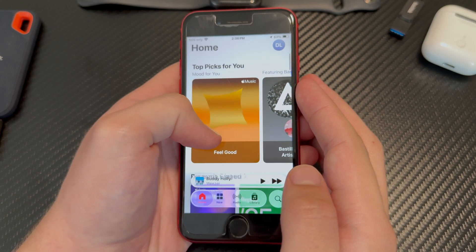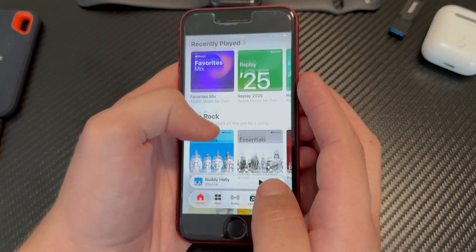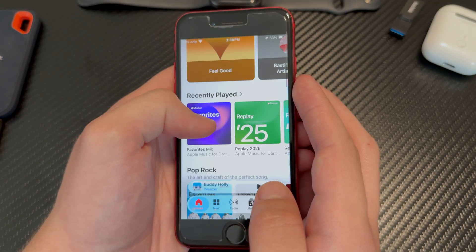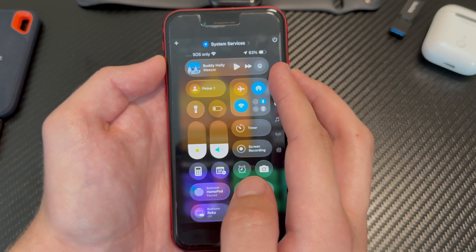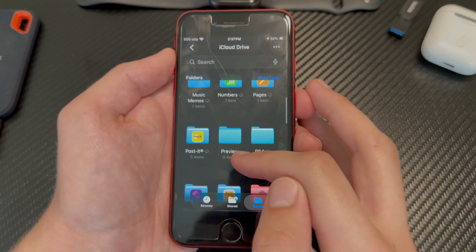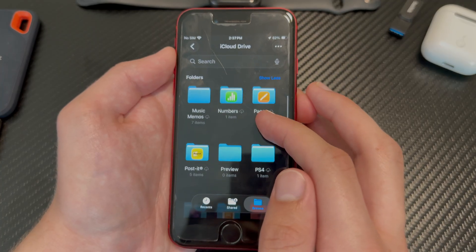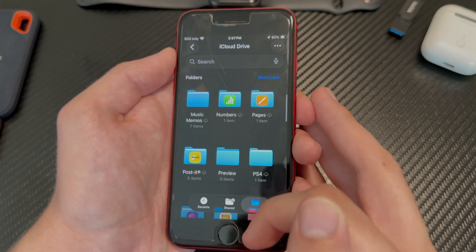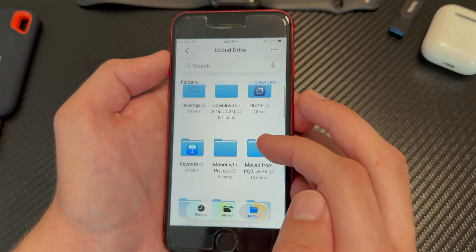Liquid glass is back in beta 4. Scrolling through the Music app, you can see it's definitely a lot more translucent and a lot less frosted than it was in beta 3 — this looks a lot more like liquid glass. I still wish there was a customization slider to choose the extent of the liquid glass effects, but that isn't here yet. In the Files app, you can especially see it when the bottom tab bar approaches a colored folder, like a blue or red one. It doesn't look quite as clear in light mode — it still looks more frosted — but it's very visible in dark mode.